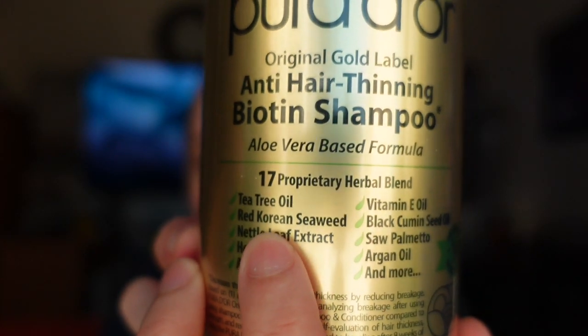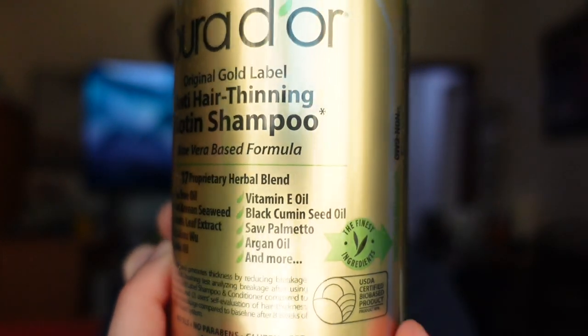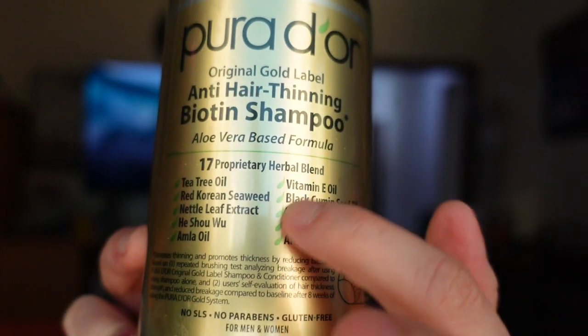It has an aloe vera based formula and a seventeen proprietary herbal blend like tea tree oil, red currants, seaweed. These are the ingredients: needle leaves extract, and amla oil — amla oil is really good for hair — vitamin E oil, black cumin seed oil, saw palmetto, argan oil, and more.